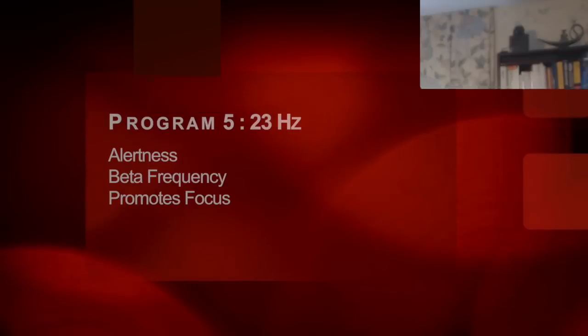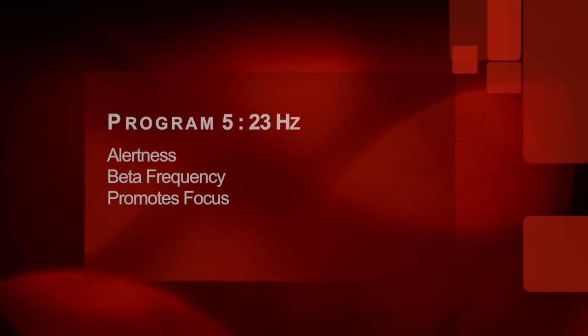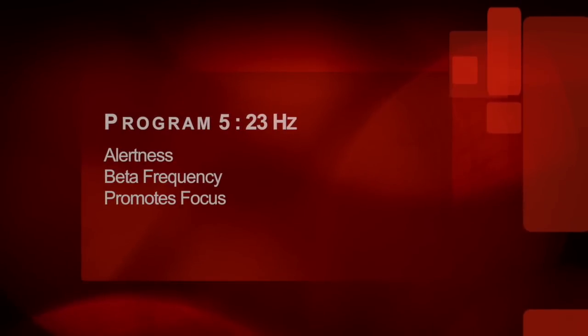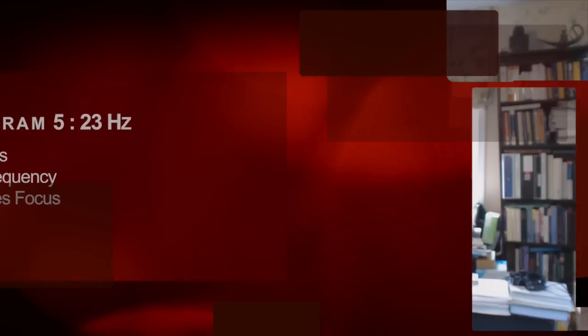The next program is 23 hertz. 23 hertz is in the beta range. Beta is our alert consciousness — that's when we're wide awake, alert, processing, learning, reading, thinking, and talking to people. That's our basic alertness program. Most of the time during the day, we are running in beta.